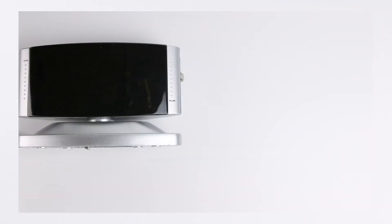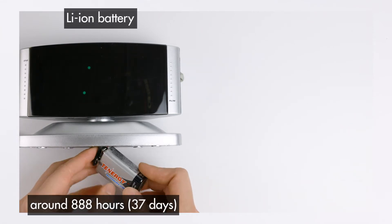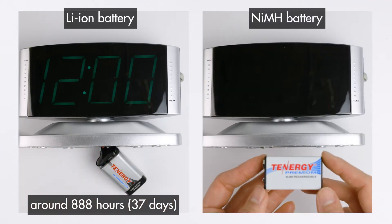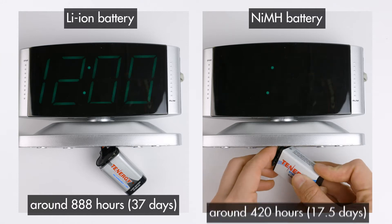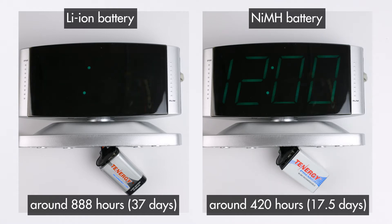To be more specific, the clock I have here uses 5 milliwatts of power. So the estimated runtime for the clock using this lithium ion battery will be 888 hours or 37 days, and the estimated runtime using this nickel metal hydride battery will be 420 hours or about 17.5 days. If you're curious about how I got these estimated runtimes, you can check out this video here to learn more. Just remember: more capacity will give your devices more runtime.